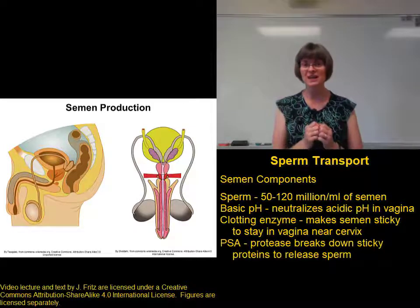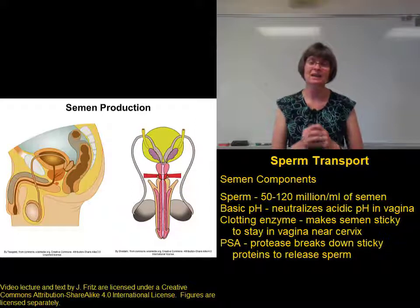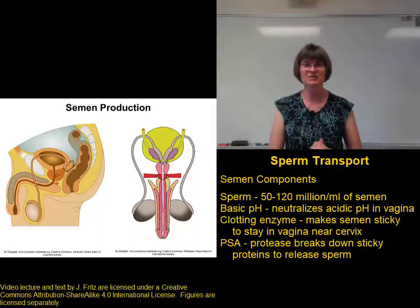The PSA is a protease — it's an enzyme that cuts the sticky proteins and allows the sperm to be able to swim free so they can go up the cervix in search of the egg.